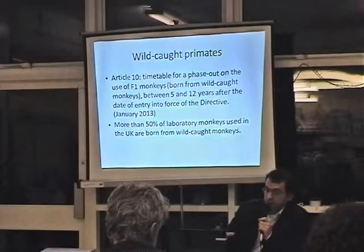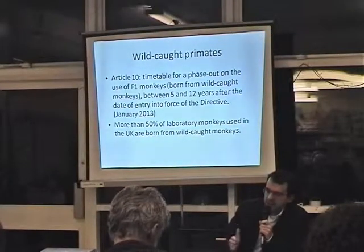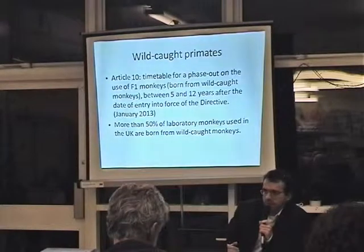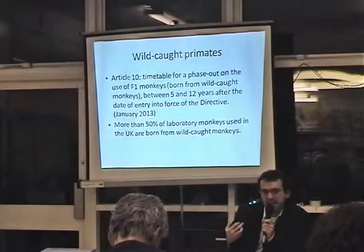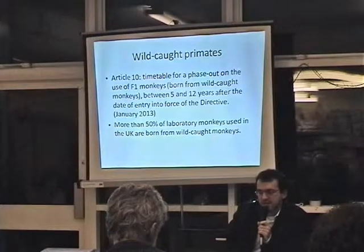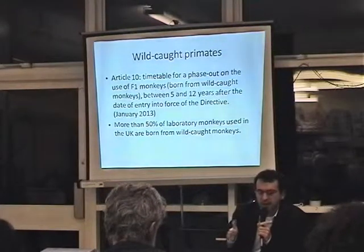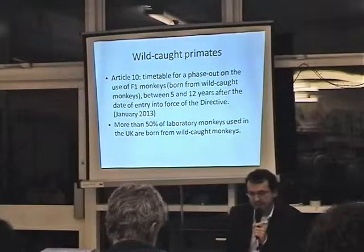We don't want to promote more breeding centers either, because if we ban the use of F1, the government might say we need more breeding centers instead. What we want is a clear decrease in the number of primates used, so there is no need to take monkeys from the wild as a first step, as we believe there is a possibility to end all primate testing in the medium term.